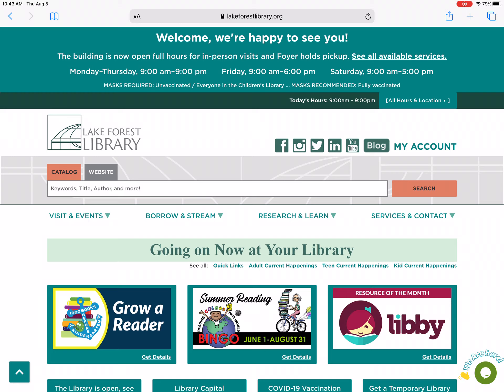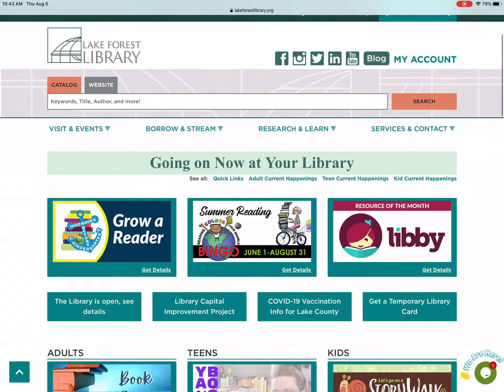The library carries the Chicago Tribune, New York Times, Wall Street Journal, LA Times, and Washington Post in digital format. So if I would like to read the print edition of the Washington Post,